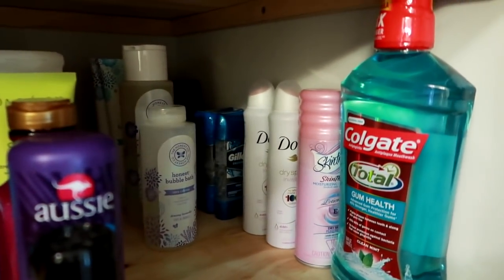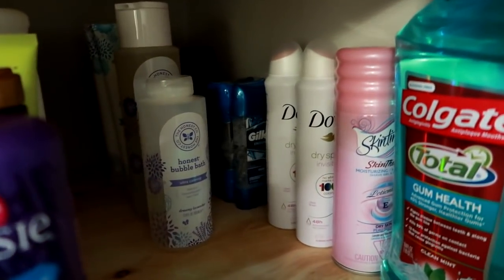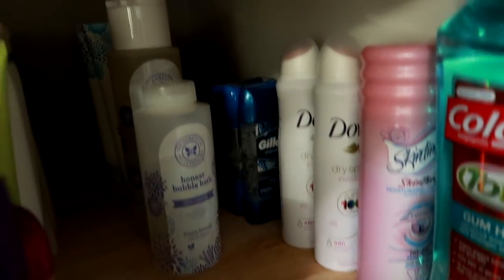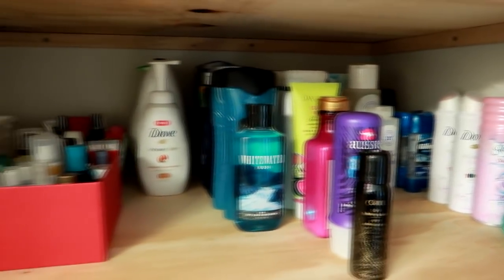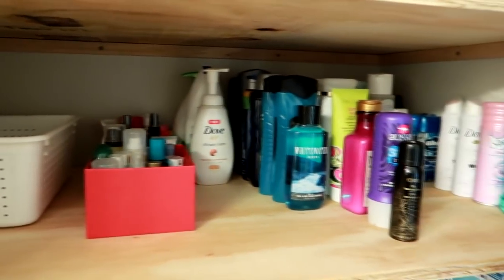I've got a big bottle of mouthwash here as the backup. I've got my shave gel and deodorant, and then behind that I keep my husband's shave gel and deodorant. So I try to sort of categorize things the best that I can — that just makes sense for me.